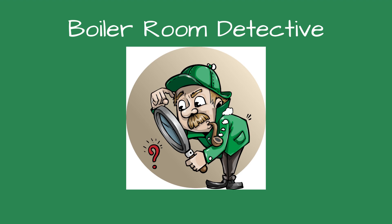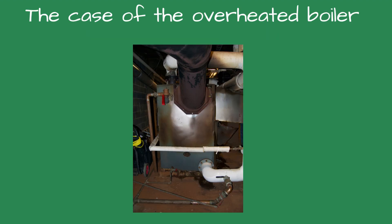Greetings, fellow detectives, and welcome to Boiler Room Detective. The case of the overheated boiler.